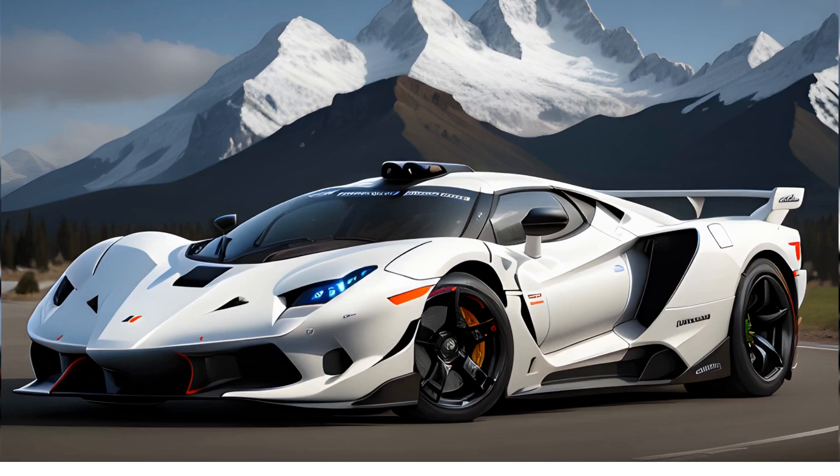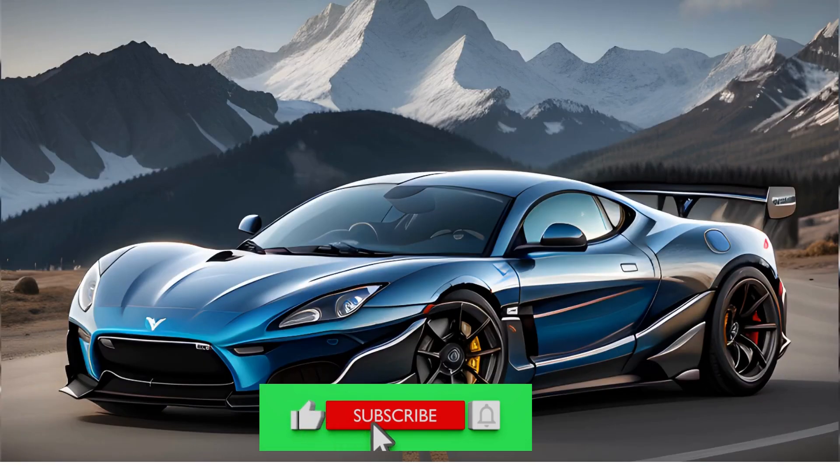The SSC Tuatara is a relatively new car, but it has quickly established itself as one of the fastest cars in the world. In 2020, the Tuatara set a new record for the fastest production car, reaching a top speed of 282.9mph. The Tuatara is powered by a 7.0L twin turbocharged V8 engine that produces 1750hp.